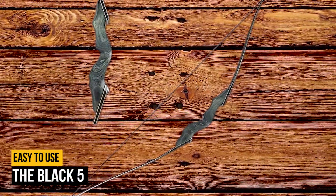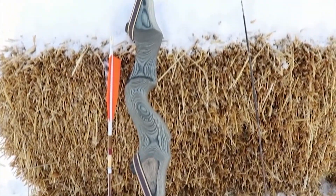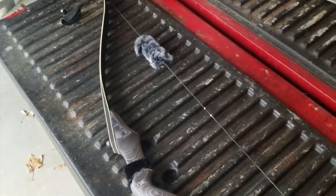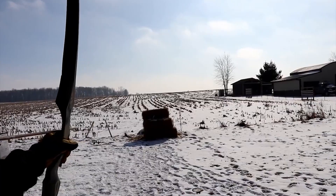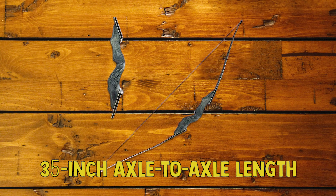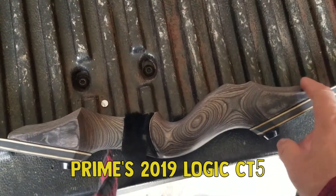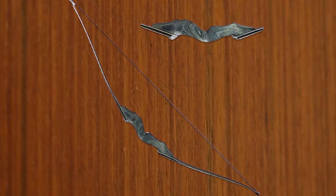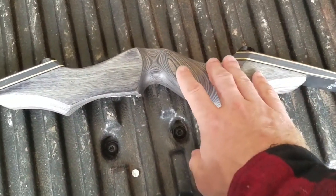Number 6 on our list is the Black 5. The Black 5 is part of a new series from Prime that includes similar versions offered in axle-to-axle lengths of 31, 33, and 39 inches. The Black series gives hunters and shooters lots of options. The Black 5, which has a 35-inch axle-to-axle length, reminds me of Prime's 2019 Logic CT5 — and this is a good thing. In true Prime fashion, the Black 5 is built to withstand a nuclear attack, and wide limb pockets married with the 82x aluminum swerve riser provide undeniable balance at full draw.